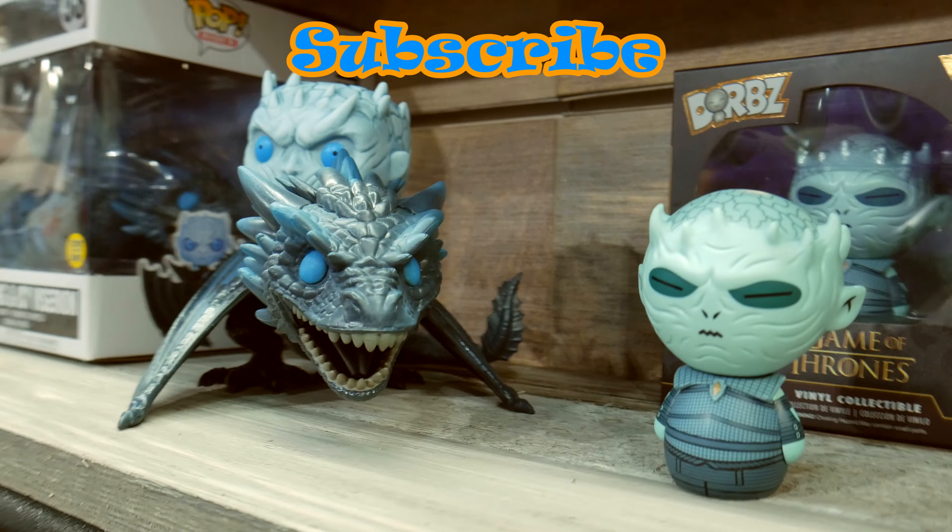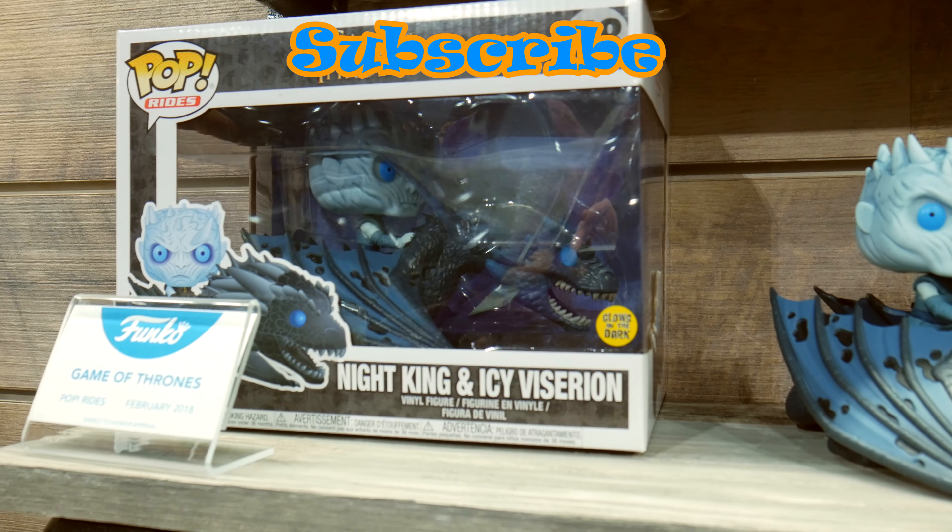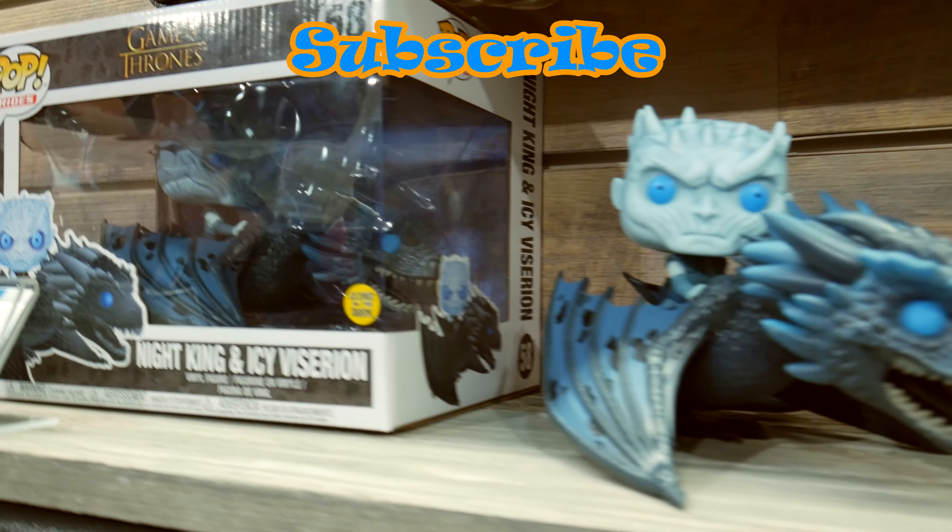There's tons more to see in the Funko booth, but I can't get everything because it's so crowded in here. I'll see you all around — subscribe to our channel. Bye!